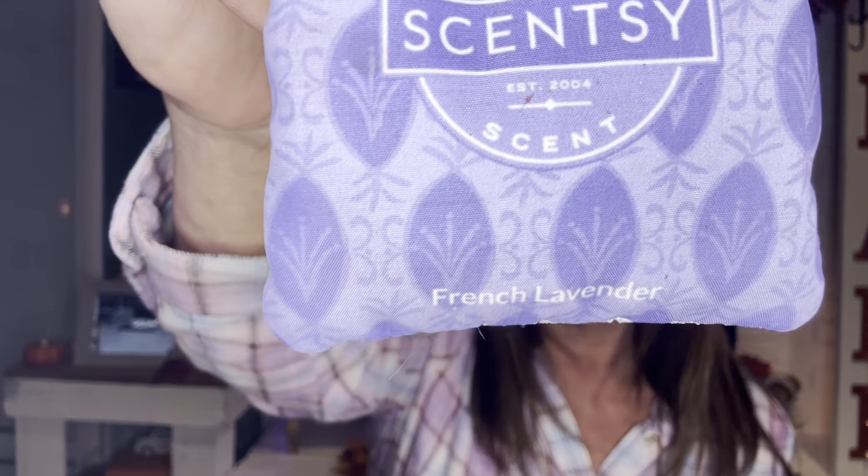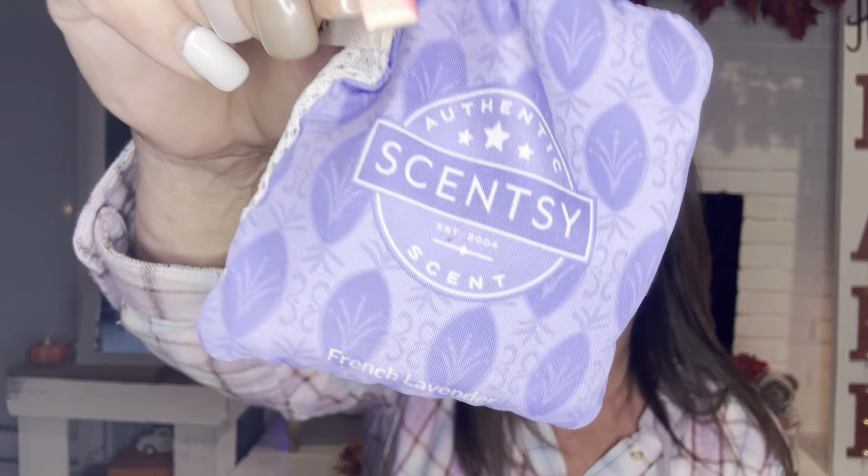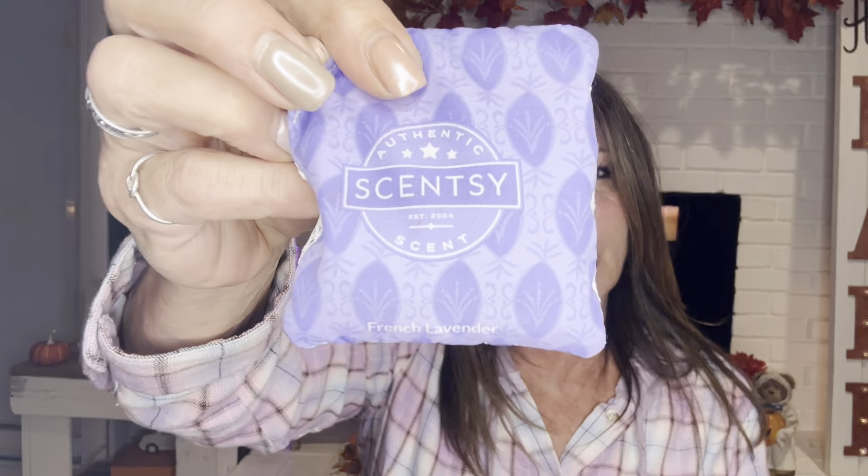French Lavender — I had this in the bottom of the garbage can in my bathroom, underneath the bag in my little disposable garbage can. So I changed the bag out and I didn't even realize it was in there. It was in there for a while, but this did good. It's a good one for a bathroom garbage can.